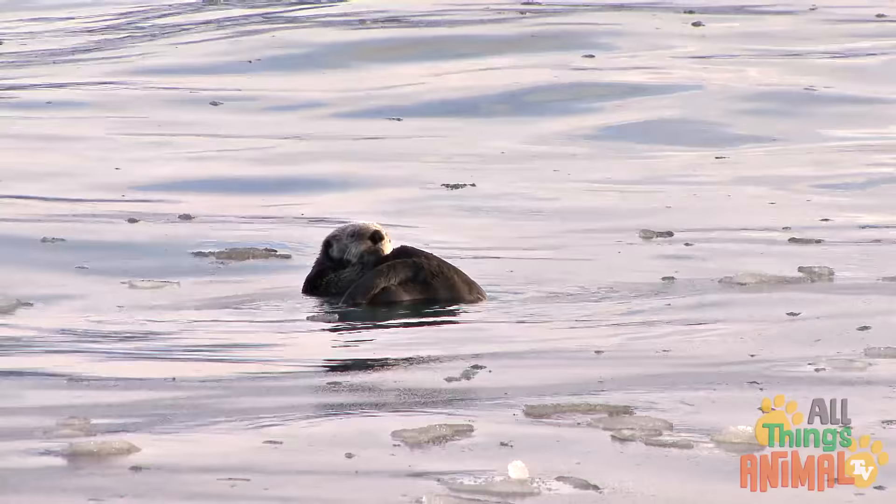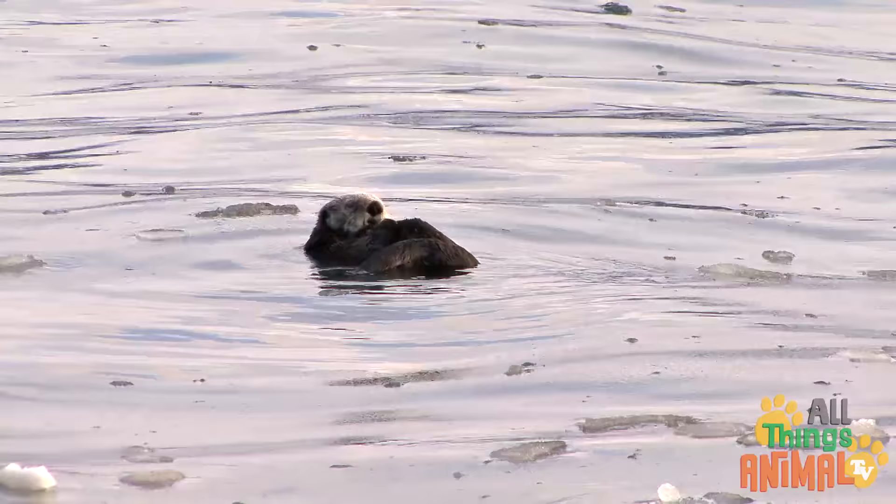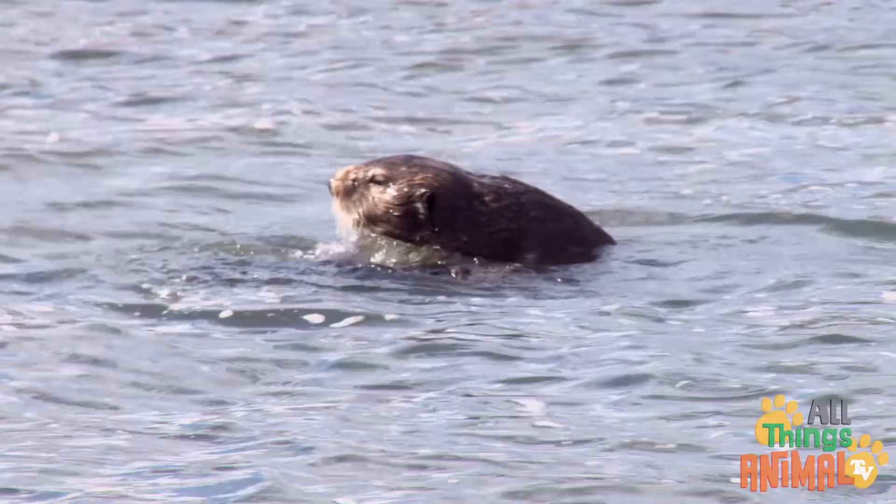But sea otters spend most of their time in cold water. That's why they have a really thick coat of fur. Their fur lets absolutely no water through, just like a raincoat.